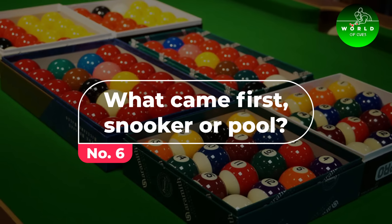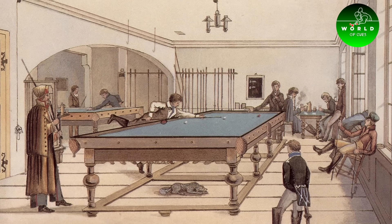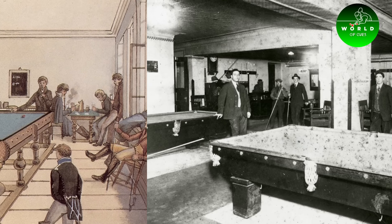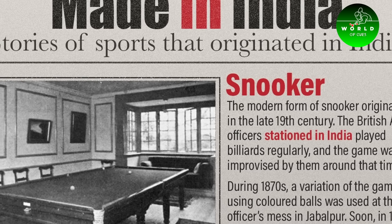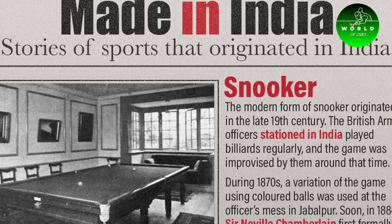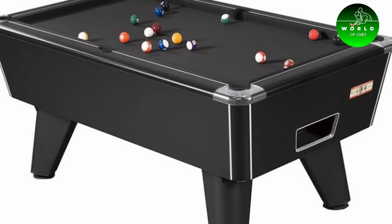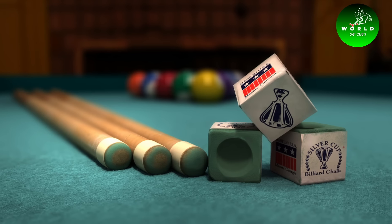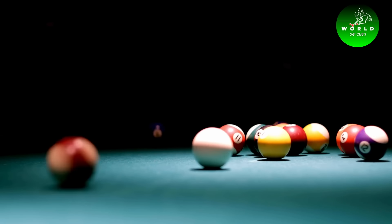Number 6: What came first, snooker or pool? Contrary to what some might assume, snooker actually came after pool. Originating in the latter half of the 19th century, snooker was developed by British Army officers in India, evolving from earlier games like Blackpool and Lifepool, the latter being a forerunner to what we know today as pool.